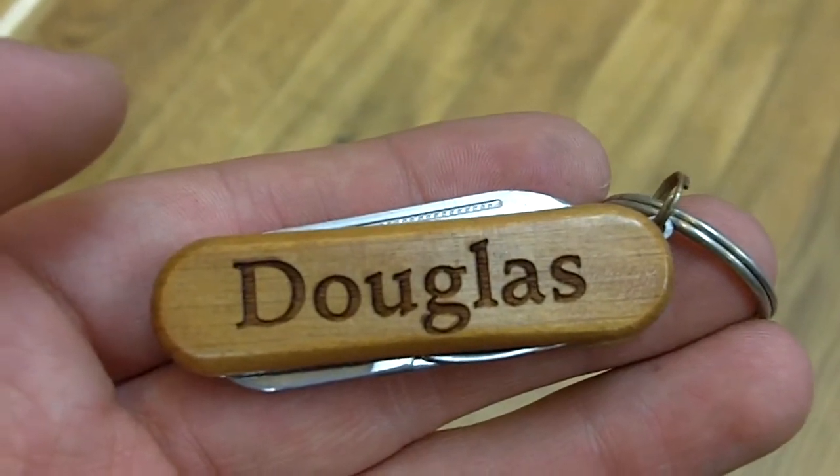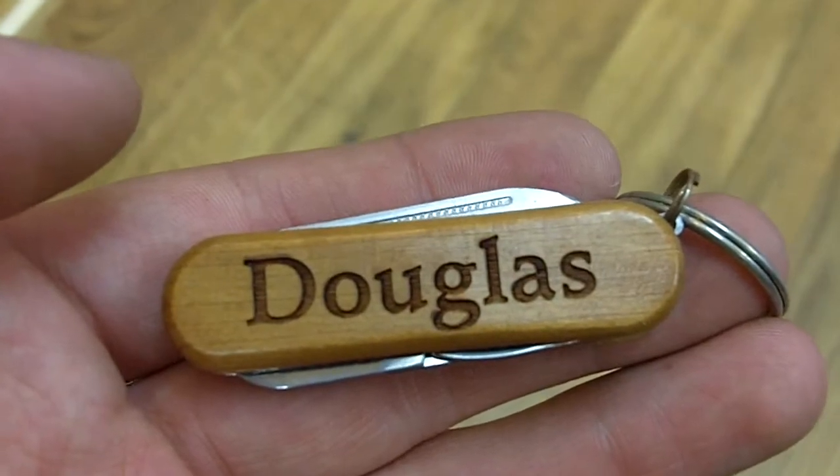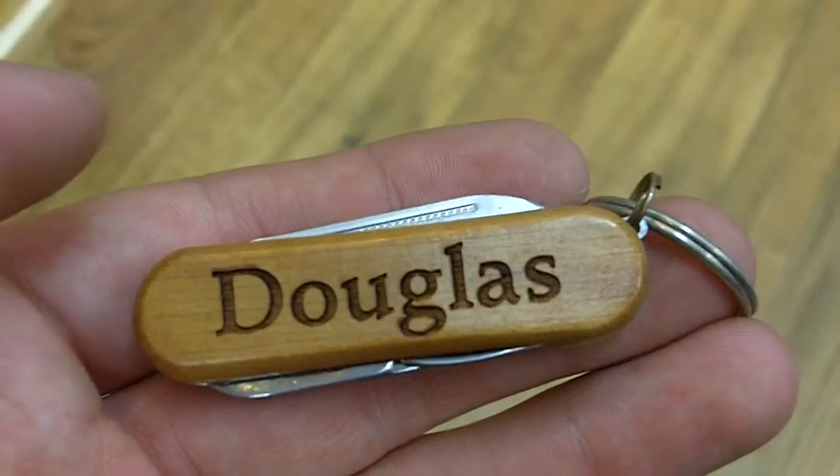If you're ever in the Bethany Beach area and you're interested, you should come check it out at the Bethany Trading Company or across the street at Kitesales & Toys, all for $5.99.